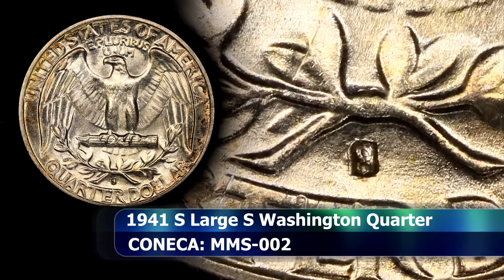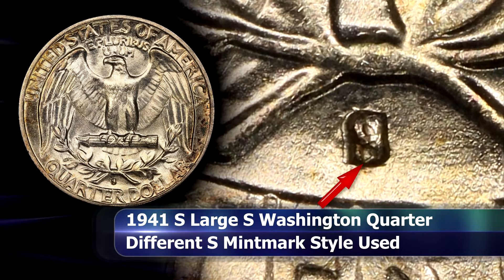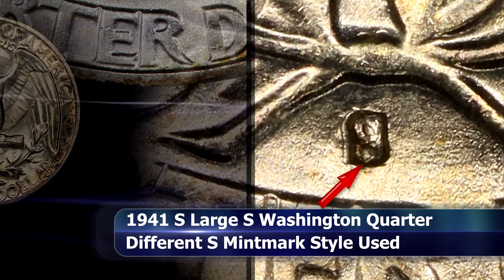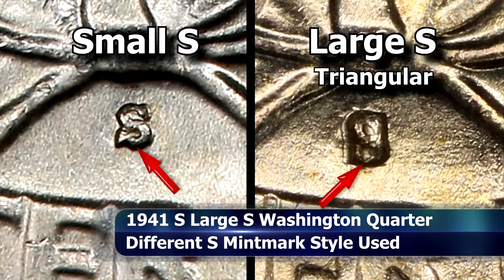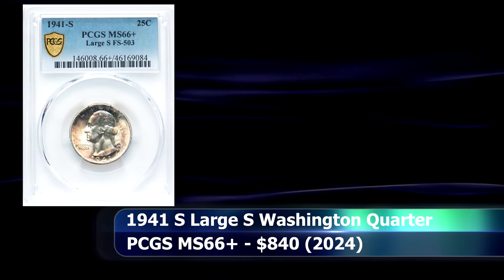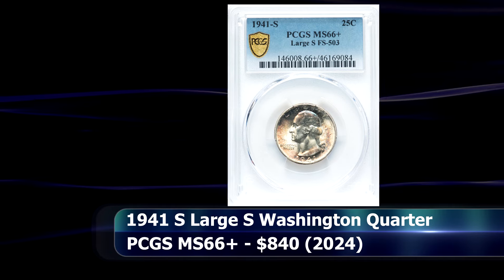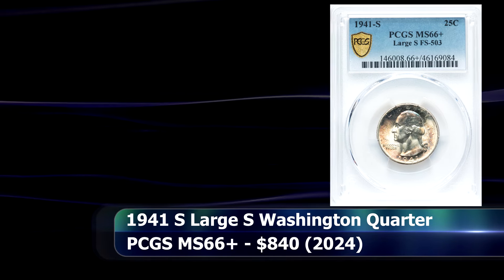Apart from being physically larger in size than the regular small S mint mark usually found on the 1941 quarter, the bottom serif is distinctly triangular in shape. The coin was graded by PCGS as MS66 Plus and at auction it was sold for $840.